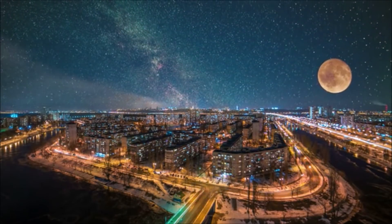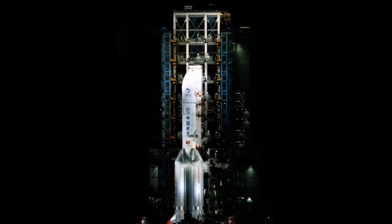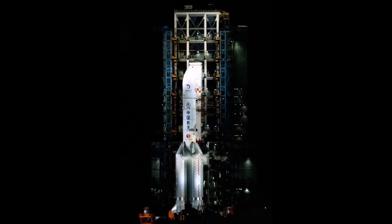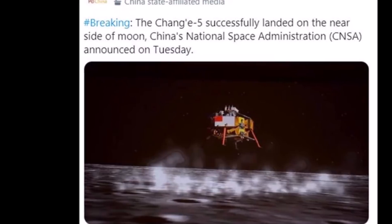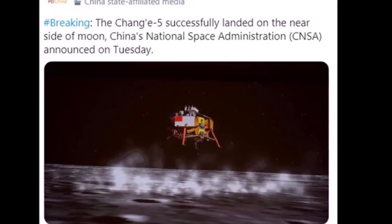Chinese authorities say this lander-ascender element put down on the moon's surface at about 15:15 Greenwich Mean Time, 23:15 China Standard Time, after a 15-minute automated descent controlled by the thrust of a 7,500-Newton engine.